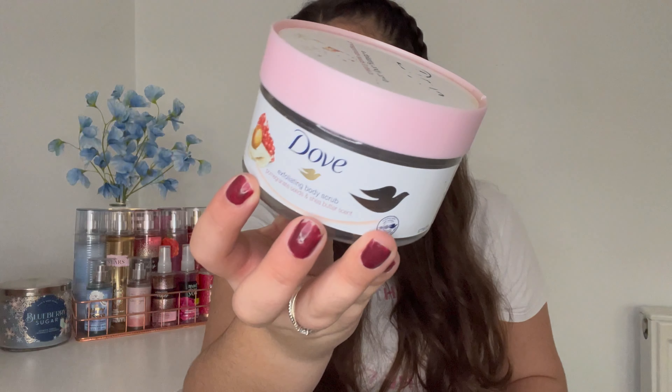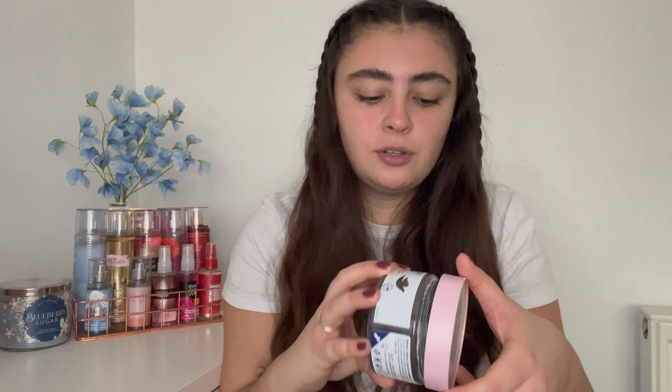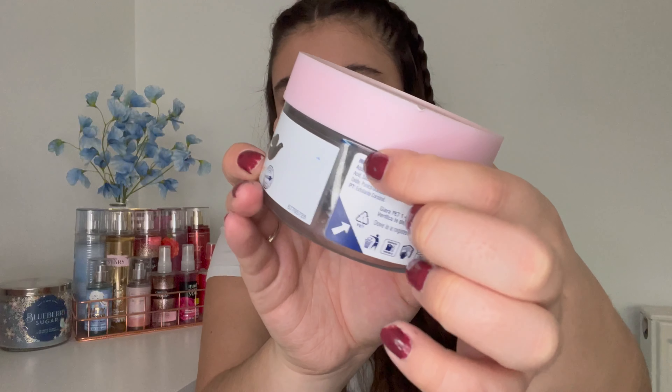Then we have the Dorf exfoliating body scrub in the pomegranate shea butter. I finished this one up. Happy to have it gone but happy to have more in backup to use when I'm feeling more in the mood for it. The scrub has very fine particles and the smell is really nice and fresh. I do like this one, but happy it's used up because I have quite a few backups.